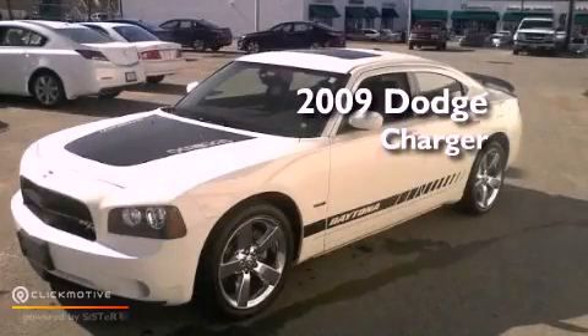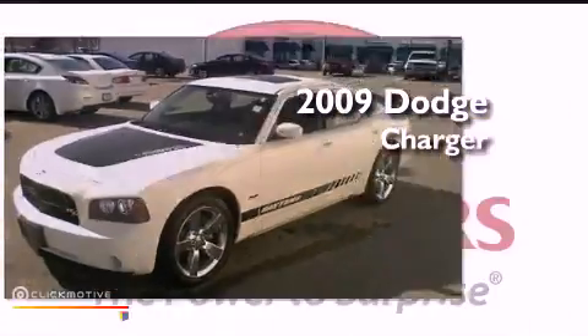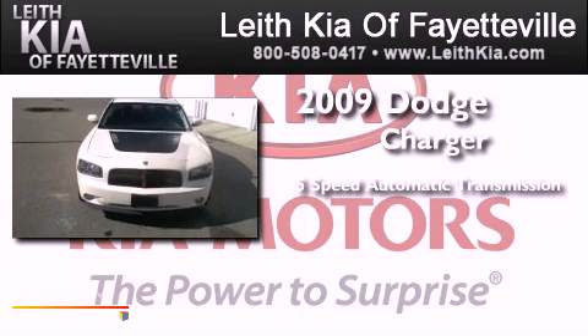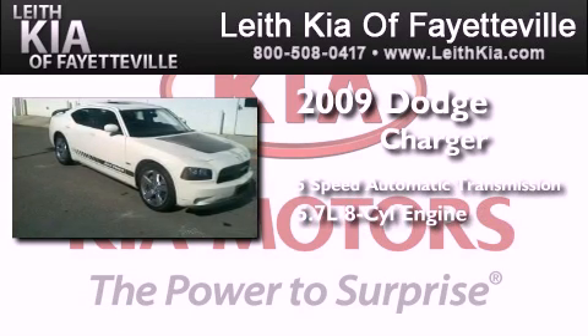This is a 2009 Dodge Charger. This four-door sedan has a five-speed automatic transmission and a 5.7 liter V8.